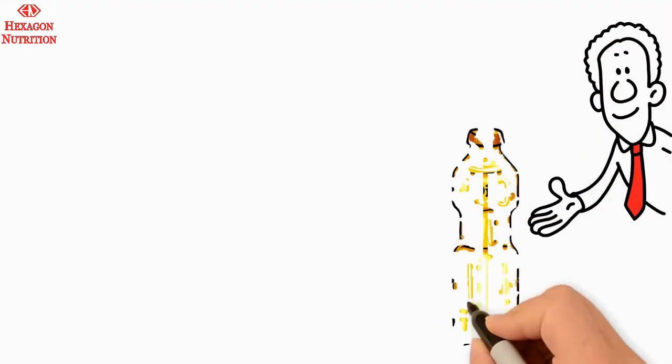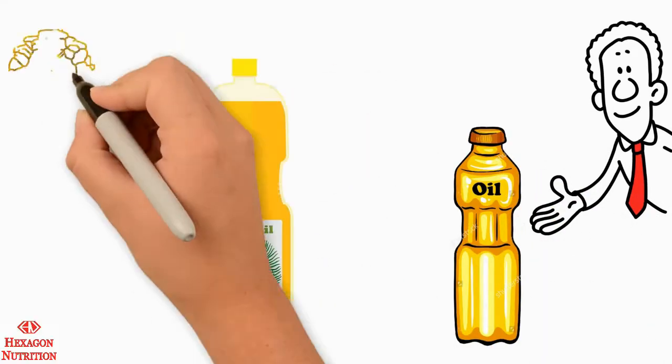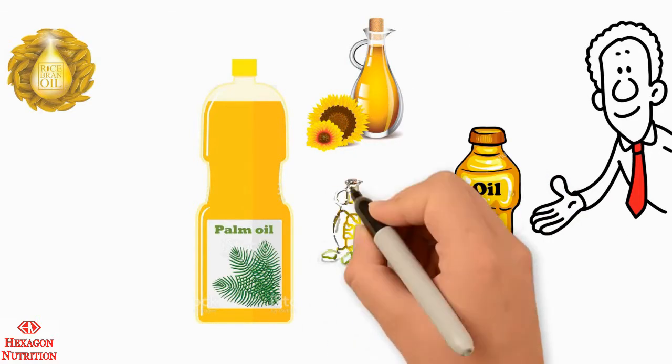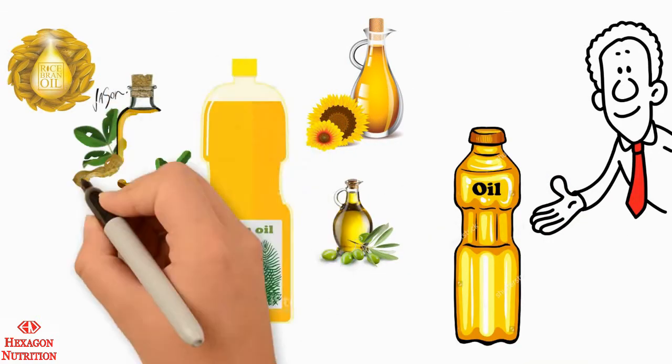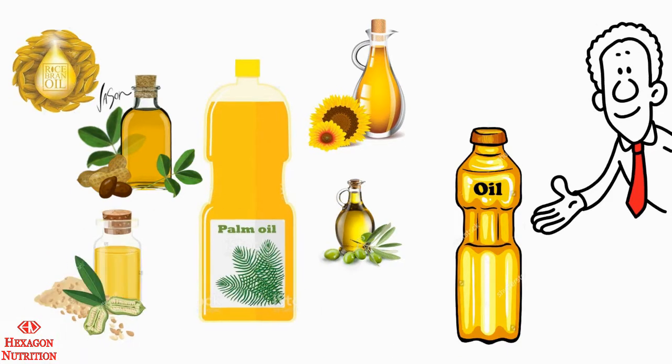Edible vegetable oil is an important component to cook food and adds to the taste of the food. Palm oil, rice bran oil, sunflower oil, soya oil, olive oil, groundnut oil, corn oil and sesame oil are examples of commonly consumed oils.